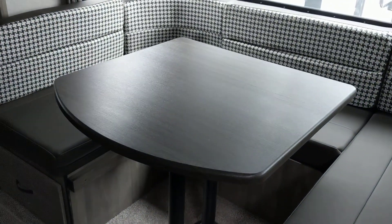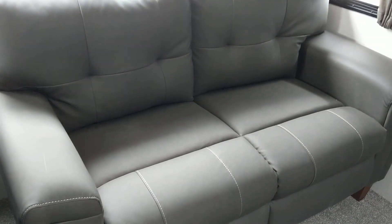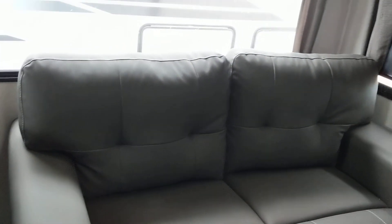There's storage underneath the dinette on both sides. It has a large U-shaped dinette that will also turn into a bed. The nice thing about this one is it has a tri-fold couch here that makes a full-size bed, so you can sleep 2, 4, 6, 8, or 10 people comfortably.